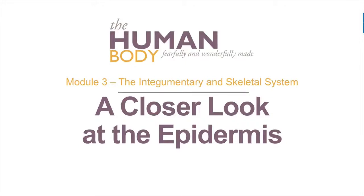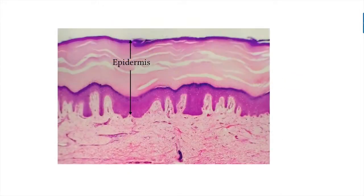Module 3: a closer look at the epidermis. The epidermis is composed of stratified squamous epithelial tissue. That means it is made of strata, or layers, of cells that eventually become squashed.